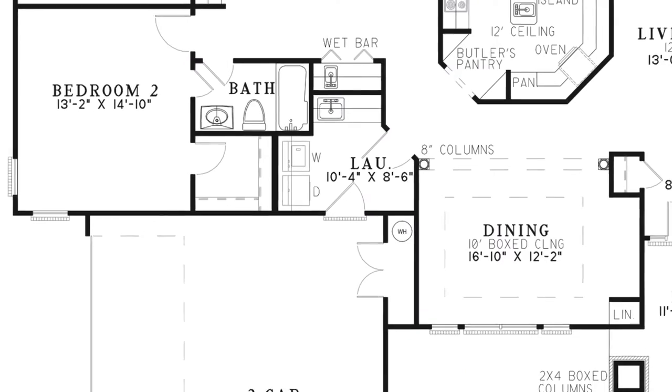There is also access to the spacious three-car garage. The broad three-car garage features a storage closet. There is enough space in the rear of this garage for a workstation, a hanging area for hunting gear, and anything for outdoor activities.